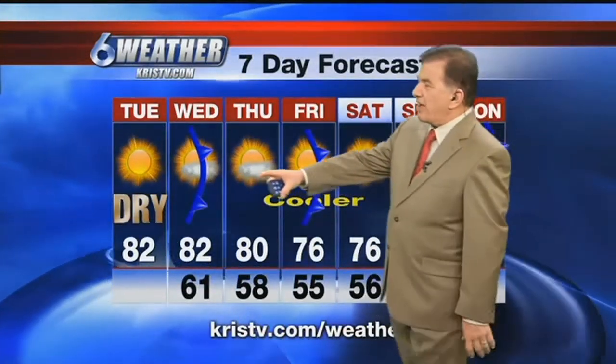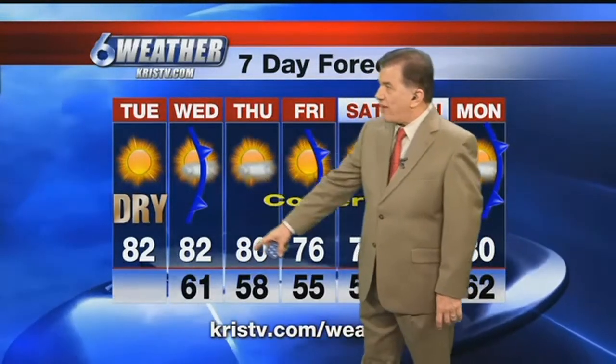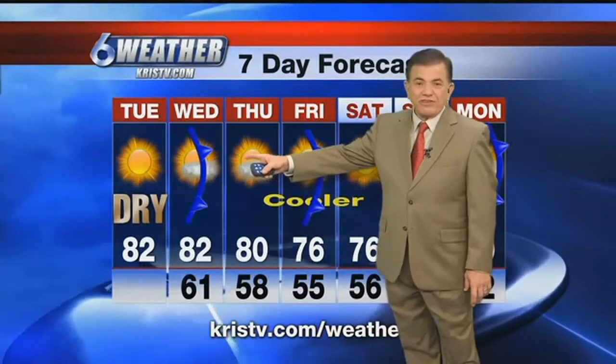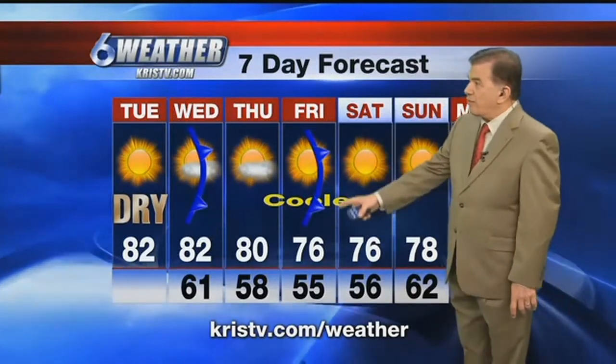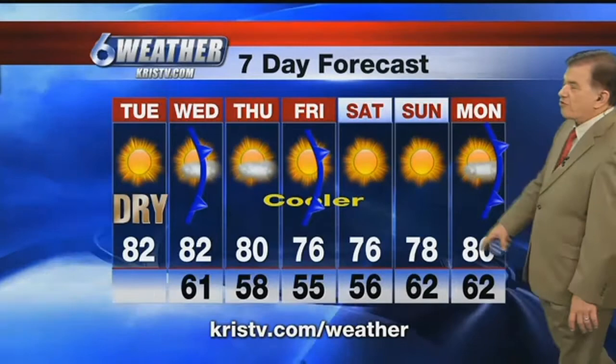Today, another dry day. We'll be getting up to about 82. Frontal system Wednesday — not much of a front, but as you can see, it'll drop us down to the lower 70s. We've got to clear out just a few clouds associated with the frontal passage. By Friday, we'll be at 76, and that's about it. Another front comes through to keep us on the dry side.